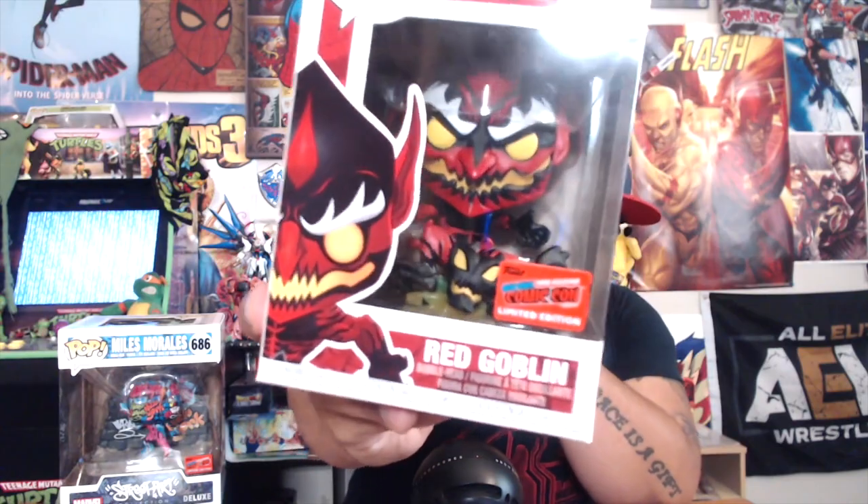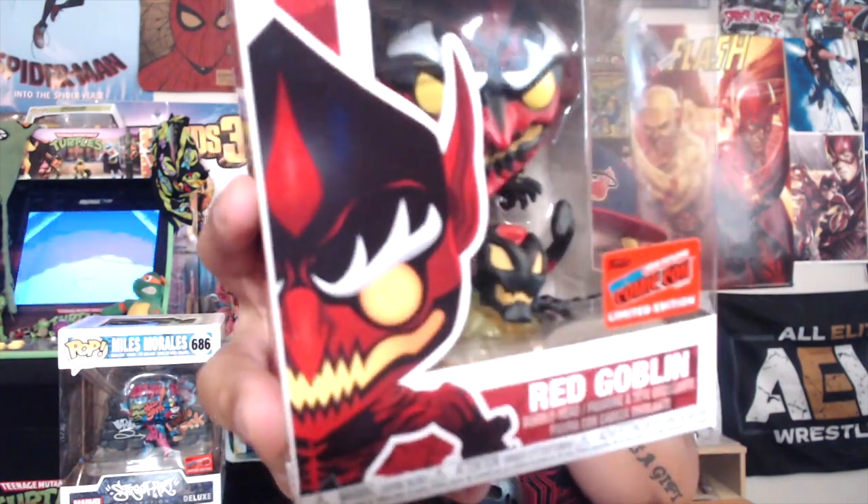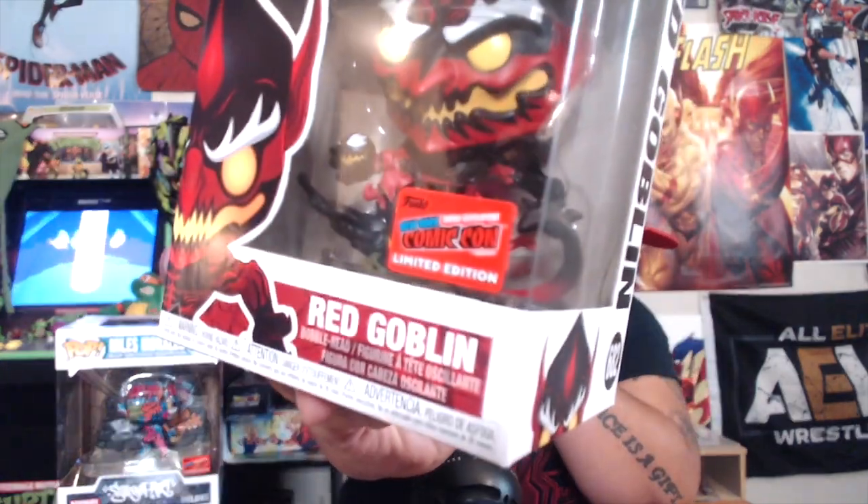One thing I did want to point out — and I'll put up a picture to help you guys see better — the con exclusive Red Goblin from Funko lottery winners, or from the Funko shop, actually has two stickers: the shared sticker underneath and then the actual con sticker in front of it. That's just how the pop came. With that said, we're gonna hop to the next one.